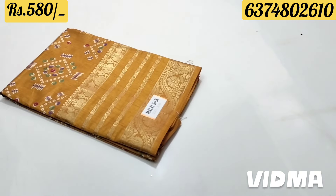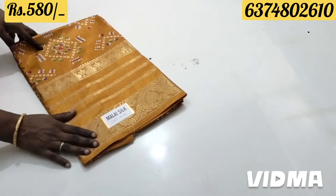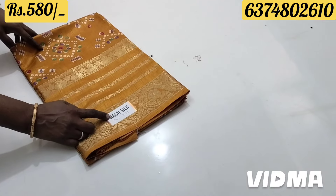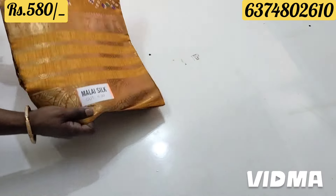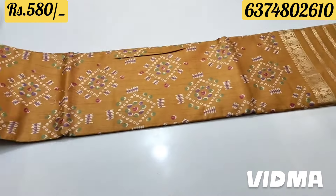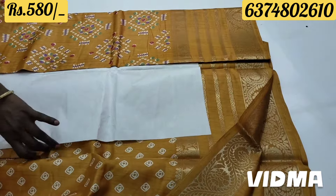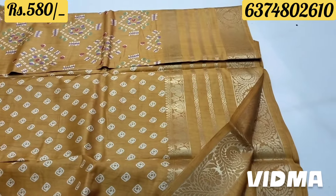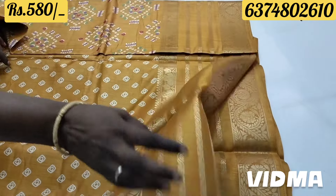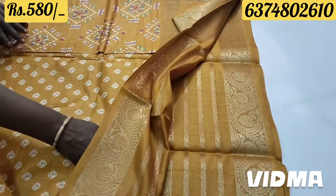This is a saree collection. You can see it in multiple colors. You can see it in two border designs. Saree is amazing. Full and full design. This is a wide blouse. This is a blouse part. The same design is great.